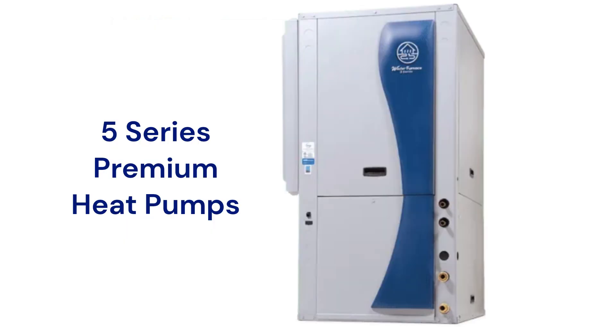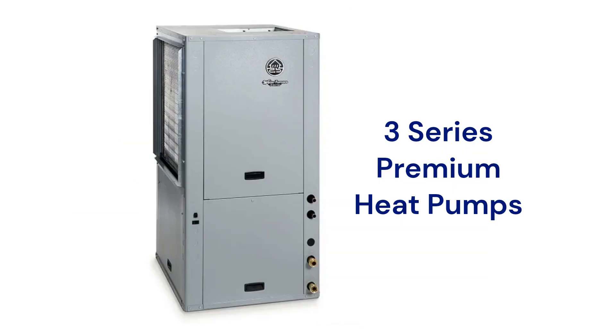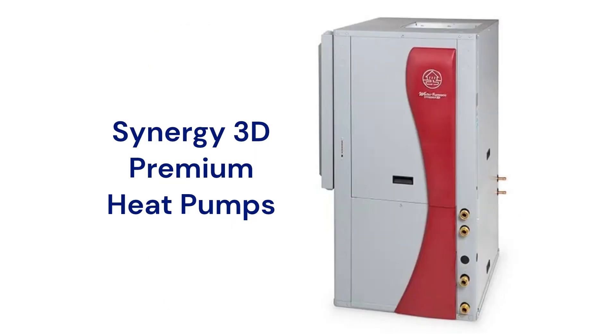The 5 Series offers premium two-stage models with a 28 EER efficiency, while the 3 Series offers their most affordable models with a 22.3 EER efficiency, though their guarantee is not as good. The Synergy 3D is a premium heat pump with integrated radiant heat capability and a 25.7 EER efficiency.